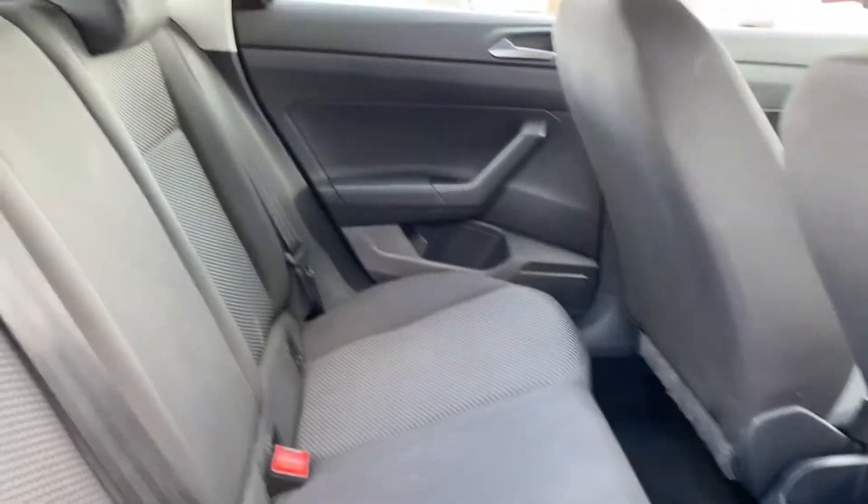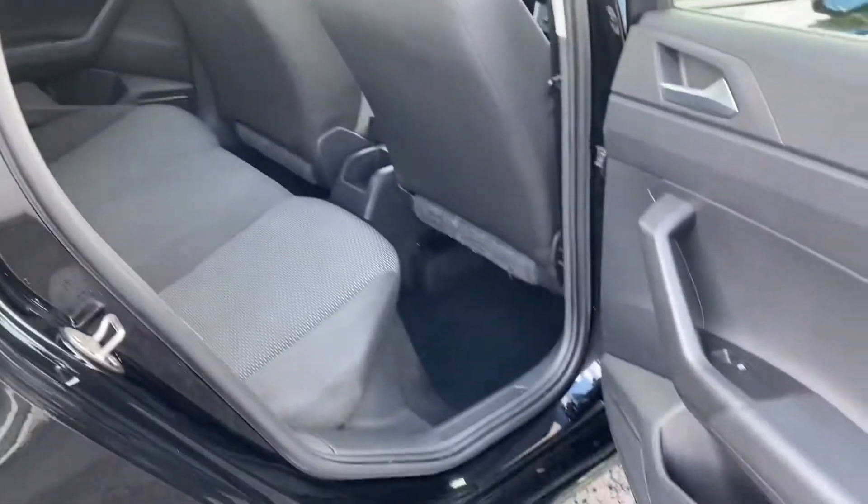In the rear of the car we have two isofix child seat anchor points and rear electric windows.